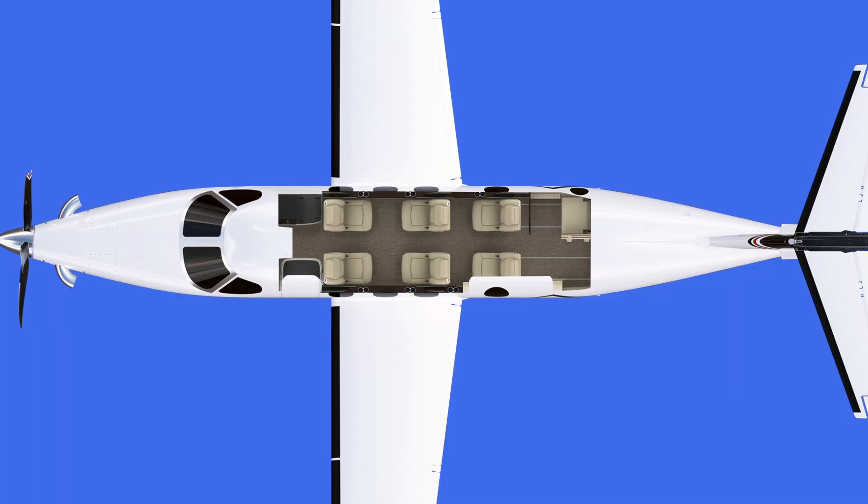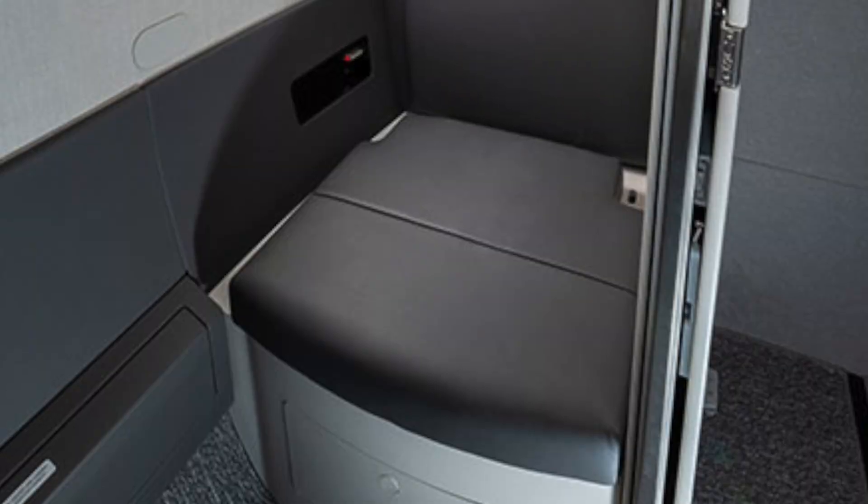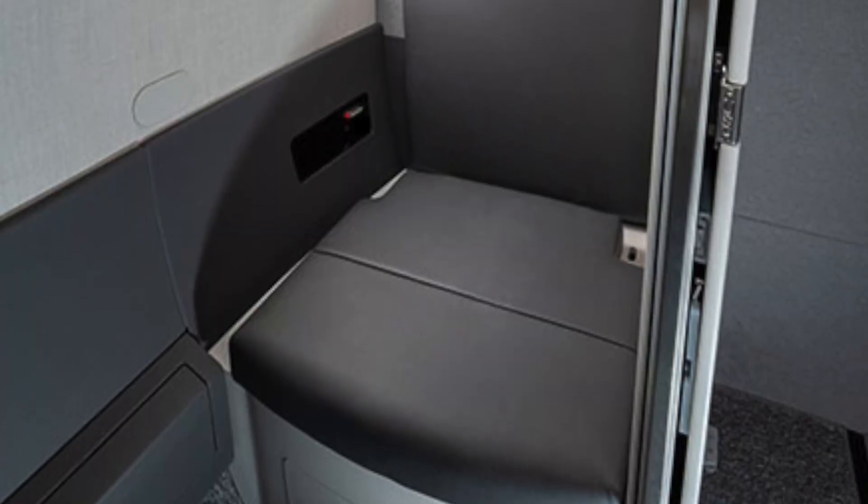If we look at the cabin, it's nice and spacious. The cargo door in the Denali is slightly bigger than the PC-12. Another great feature is a lavatory at the back, which is externally serviceable — essentially a flush toilet with a special door you can shut and use while in flight.